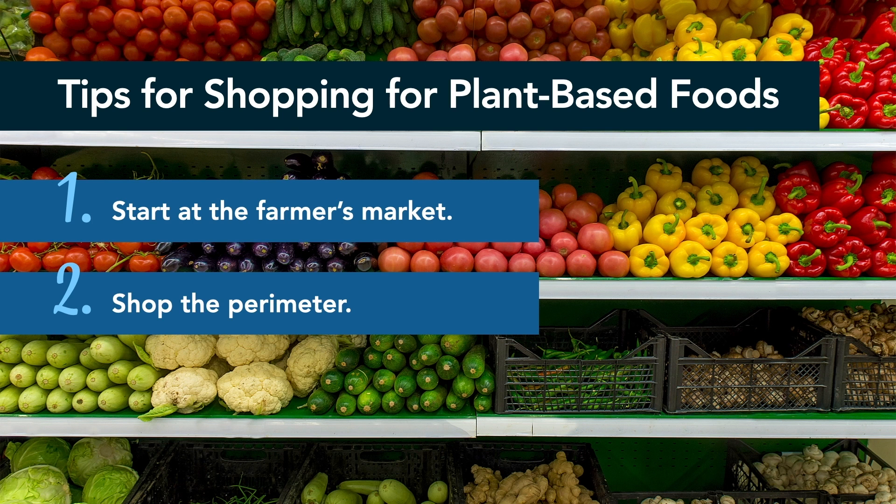If you're just beginning your journey into plant-based eating, it can be overwhelming to try to figure out which food items to buy and which to avoid. I get it, which is why I have a few tips to help you during your next trip to the grocery store. Number one: start at the farmer's market. Whenever possible, start your shopping trip with a stop by the local farmer's market to stock up on organic, local produce at a lower price than you'll find anywhere else.